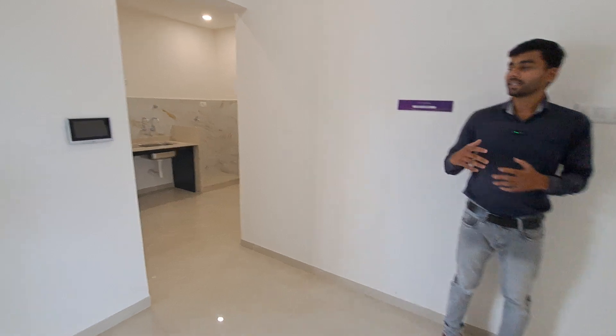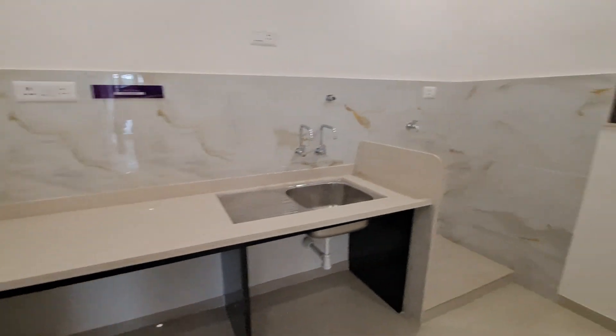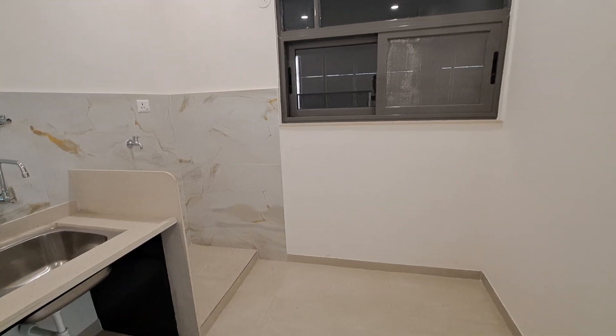This is your dining area with a video door call accessible by one touch. This is your kitchen, sized 12 by 8, with an L-shape layout and an enclosed dry balcony.